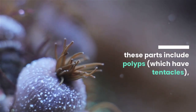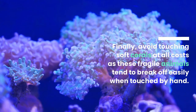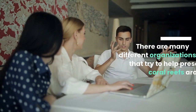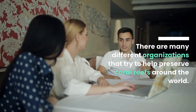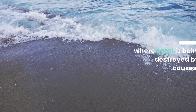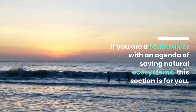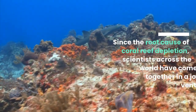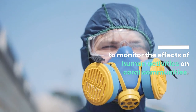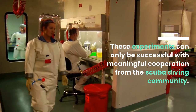Coral reproductive parts include polyps — which have tentacles — hard white bodies called eggs, or pinkish buds. Finally, avoid touching soft corals at all costs, as these fragile animals tend to break off easily when touched by hand. There are many different organizations that try to help preserve coral reefs around the world. Since the root cause of coral reef depletion became clear, scientists across the world have come together in a joint venture to monitor the effects of human activities on coral communities. These experiments can only be successful with meaningful cooperation from the scuba diving community.